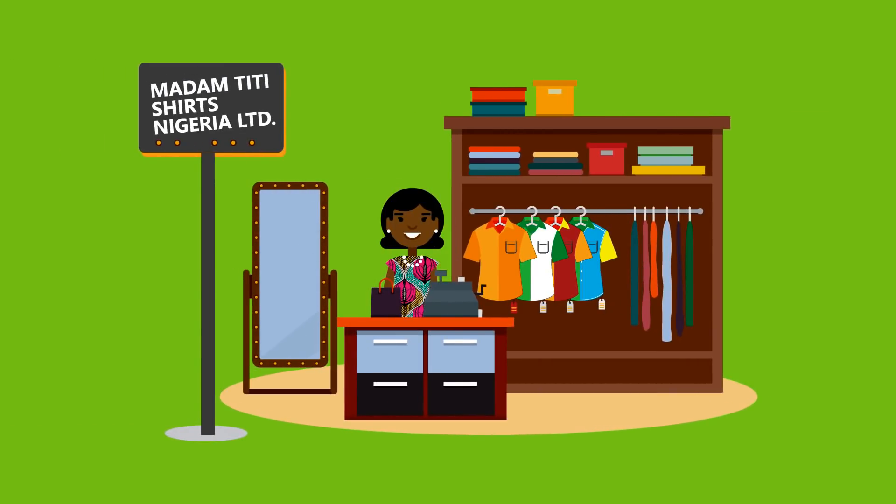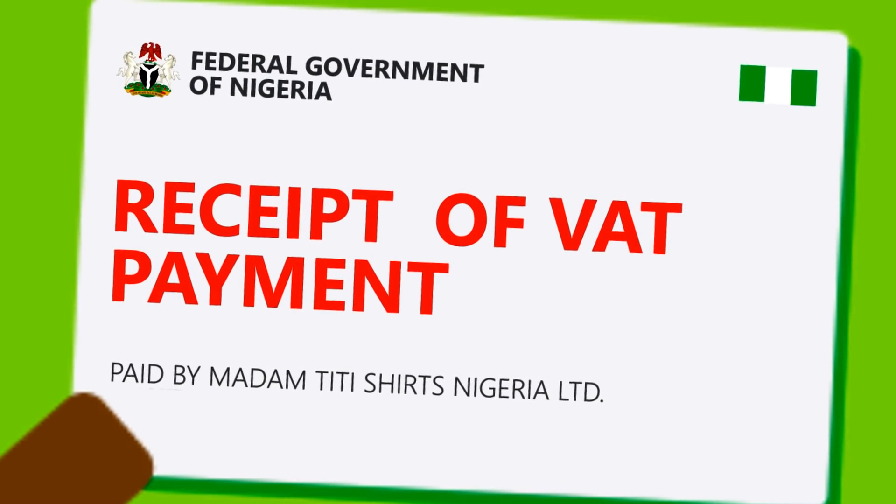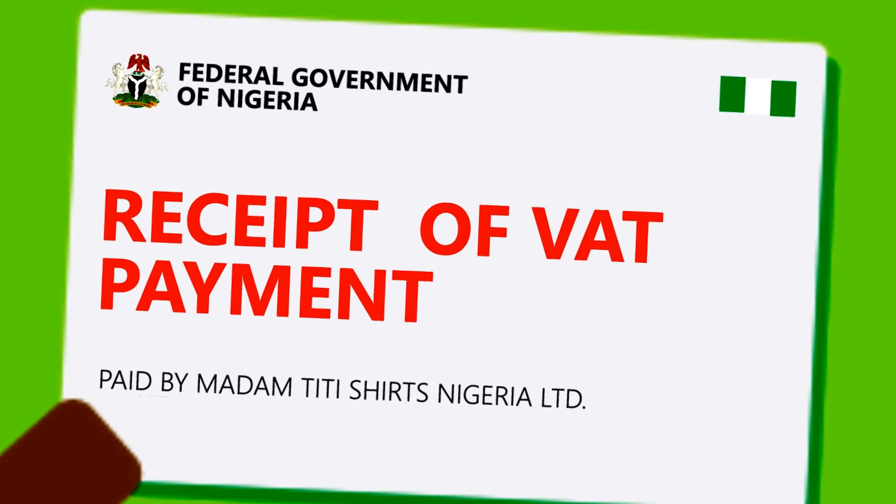Madame Titi sells shirts. Madame Titi knows she has to pay value-added tax, also known as VAT, on all her sales to the government.